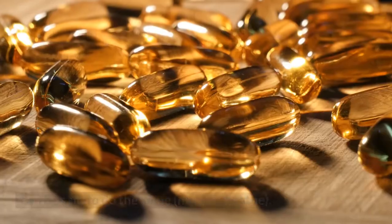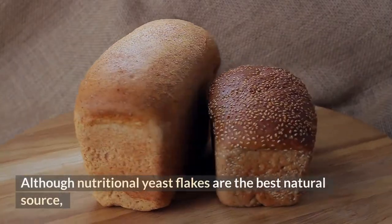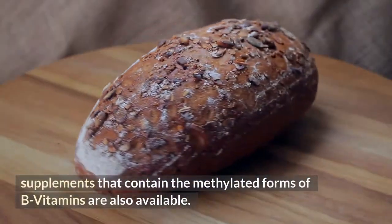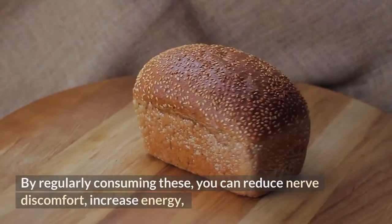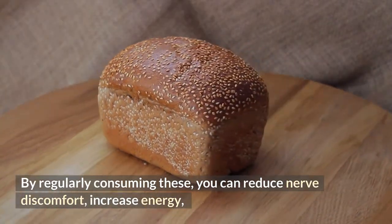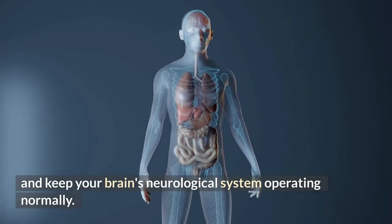This protective covering is called the myelin sheath. Although nutritional yeast flakes are the best natural source, supplements containing the methylated forms of B vitamins are also available. By regularly consuming these, you can reduce nerve discomfort, increase energy, and keep your neurological system operating normally.